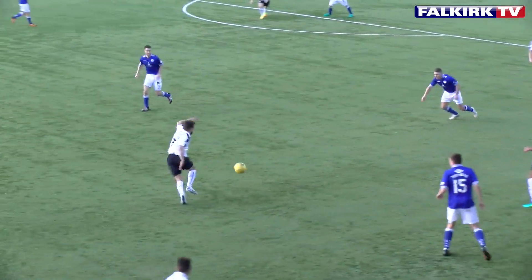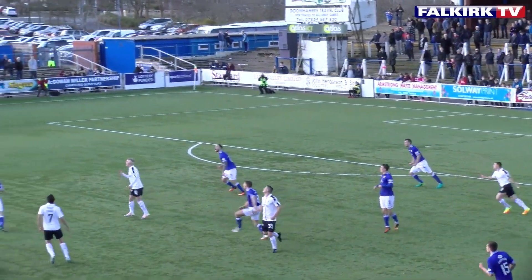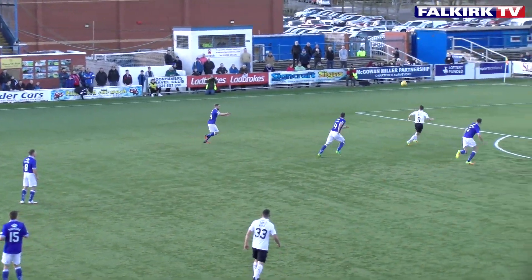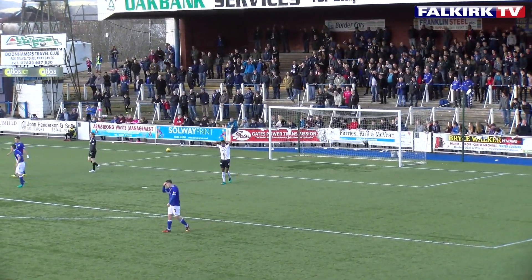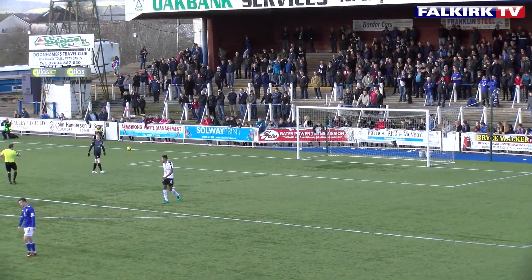Ayrd feeds it to Austin, ball inside to Taiwo, Sibold now — just can't quite get his layoff right. I think he was passing to John Baird, forgetting he was no longer playing for Falkirk. Speaking of which, it falls to Baird, chance to shoot. Makes no mistake! Side netting. Well, it deceived us and deceived the Falkirk fans. Deceived me too, Lewis.